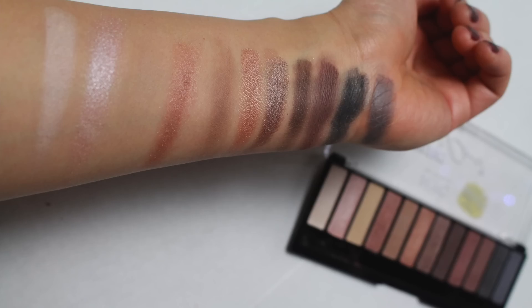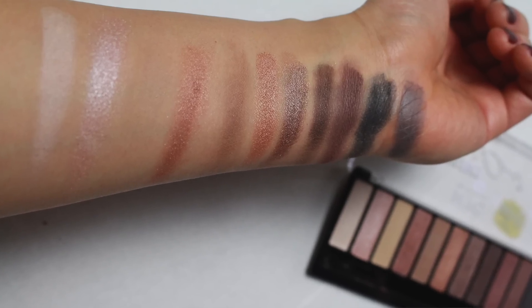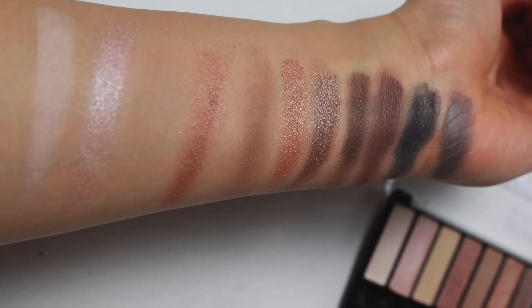Quality — amazing. Like really really good. I'm really impressed. They're a mixture of finishes from matte to shimmery, very very pigmented and long-lasting. I've tested this out several times. They last on my lids and they show up great. I'm super impressed. So let's go into swatches and see how it compares to the Naked palettes.